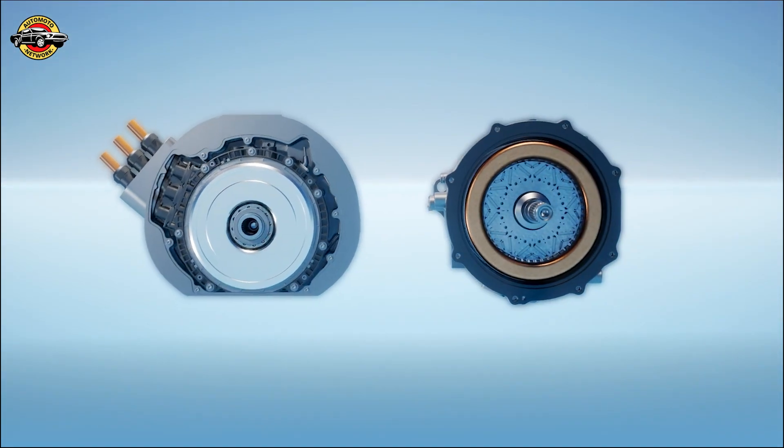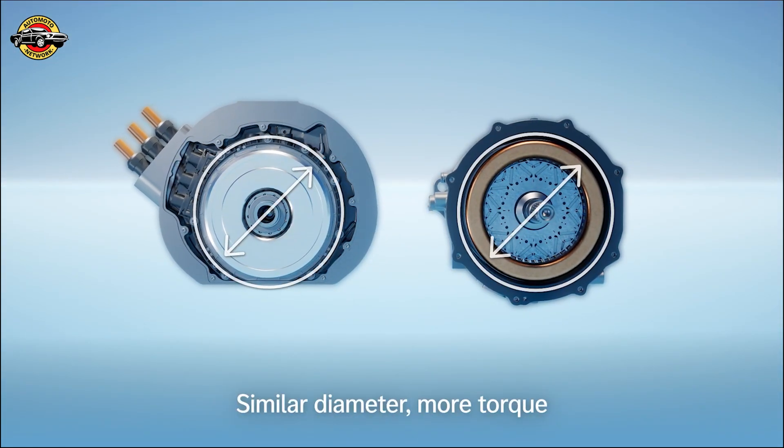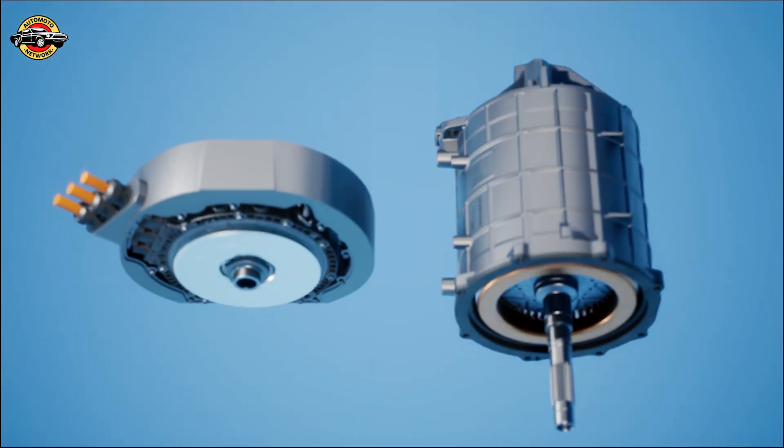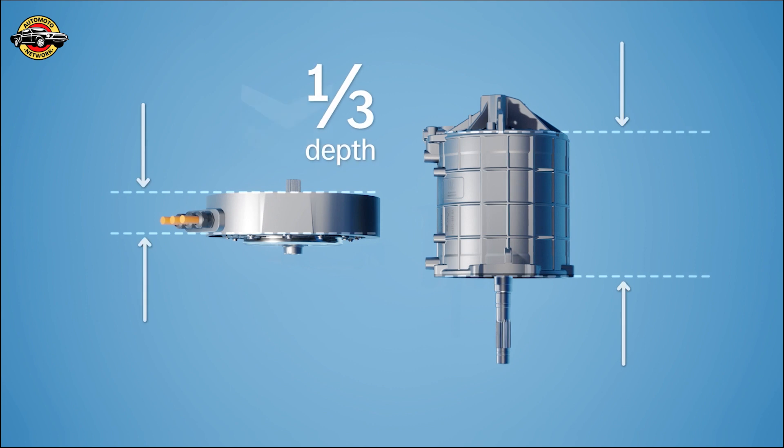Performance is not the only advantage of the Yassa Axial Flux motor. Its innovative design also enhances efficiency and extends the driving range of the Vision 111. This means you can enjoy exhilarating drives while reducing your carbon footprint.